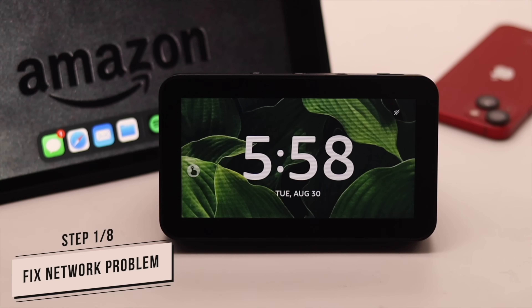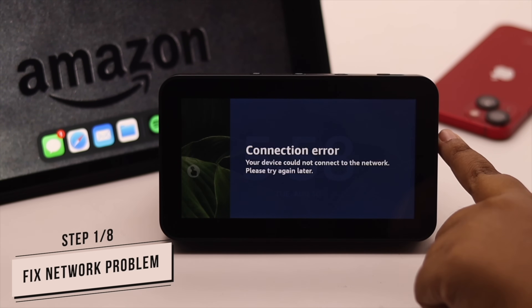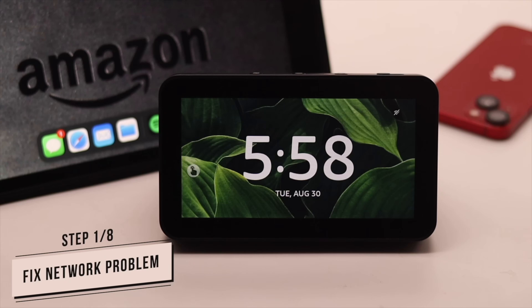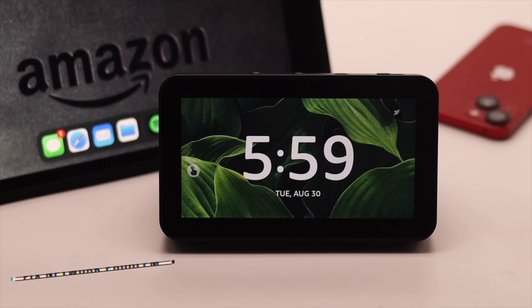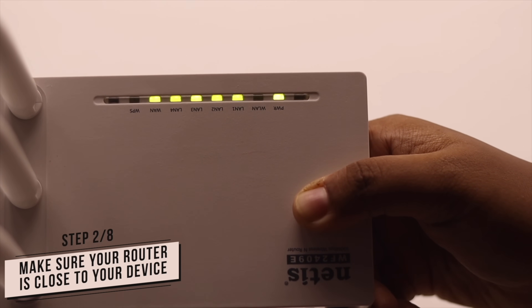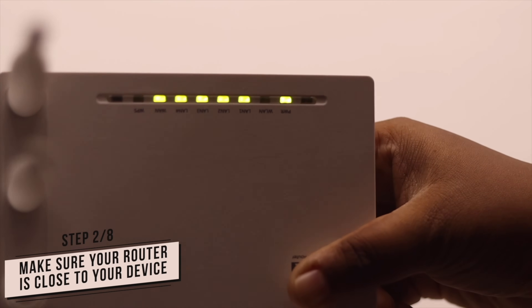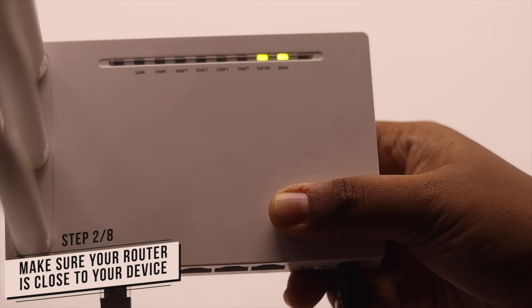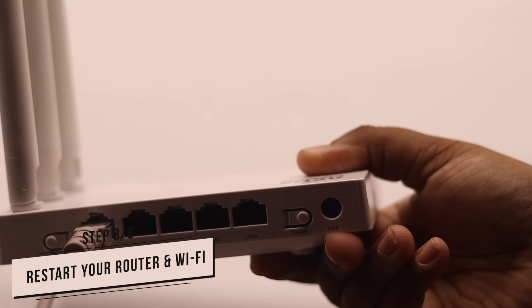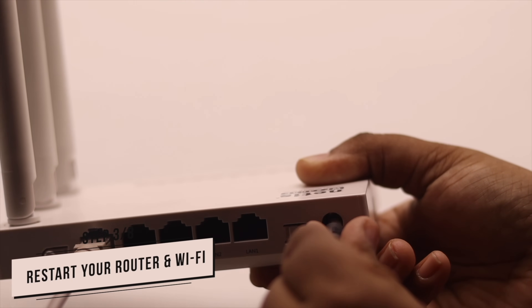One of the main reasons behind the Amazon Echo Show not responding problem can be a poor internet connection. If there is no internet or poor internet connection, your Echo Show might not respond to voice commands. To fix this, make sure your router is close to your Amazon Echo Show, because if it is too far it might cause a connection issue.